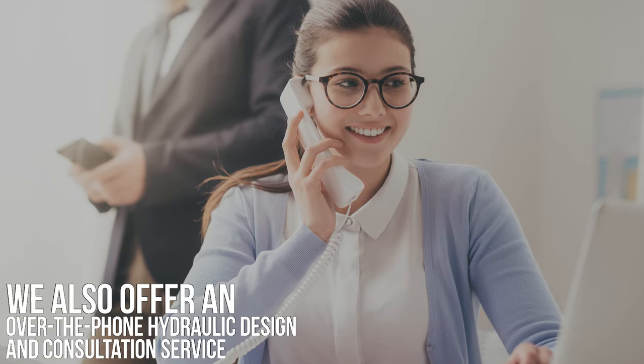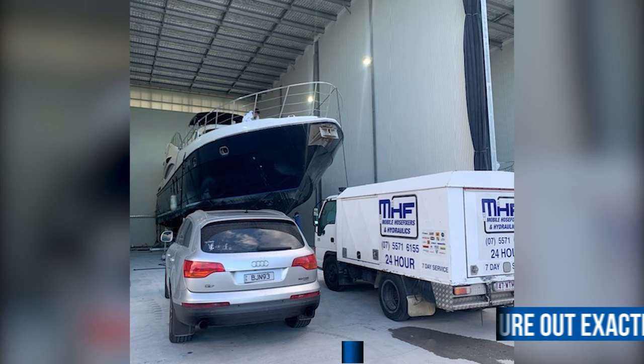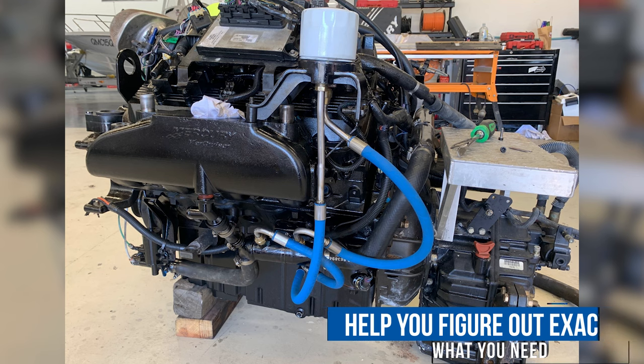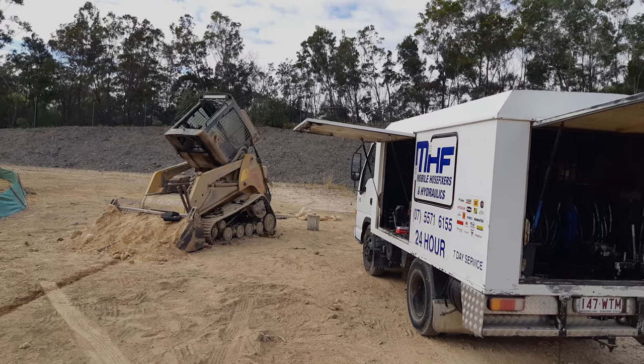It's why we also offer an over-the-phone hydraulic design and consultation service. We'll help you figure out exactly what you need to get your project started and keep your operation running at maximum efficiency.